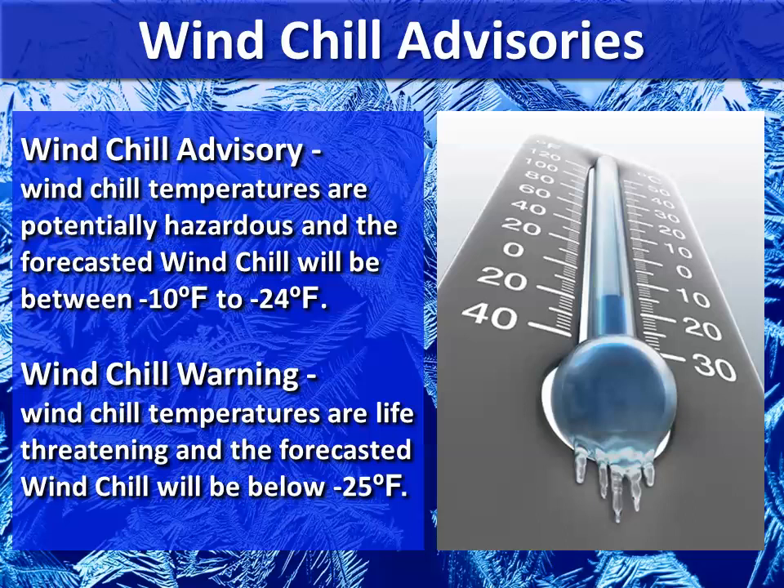We'll issue a windchill advisory when the windchill temperatures are potentially hazardous and the forecasted windchill will be between minus 10 degrees Fahrenheit to minus 24 degrees Fahrenheit. If it's colder, a windchill warning will be issued, meaning life-threatening conditions with a forecasted temperature below minus 25 degrees Fahrenheit.